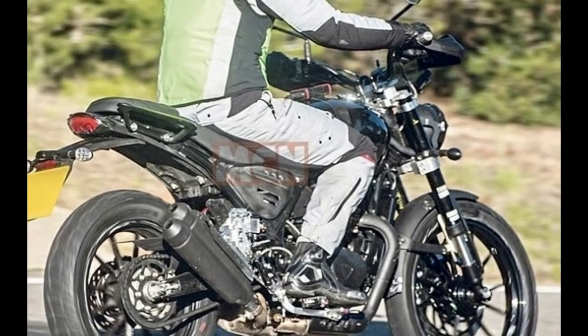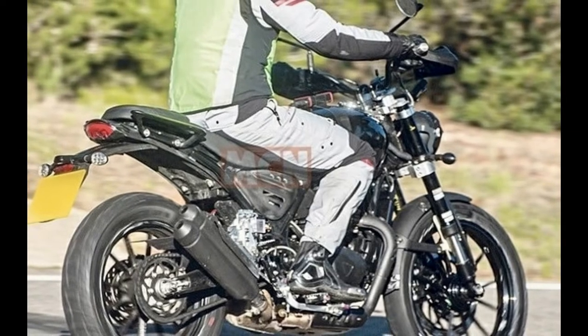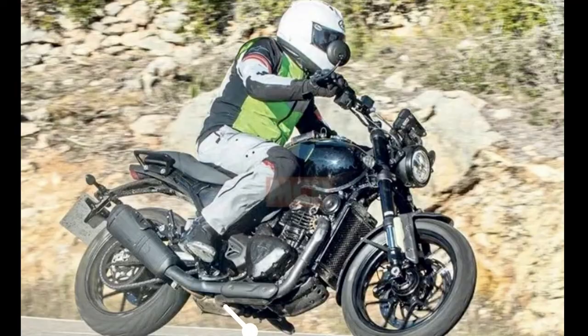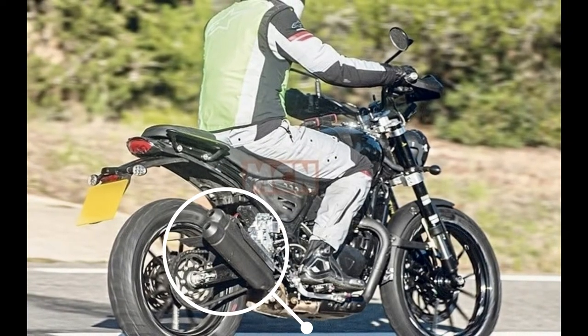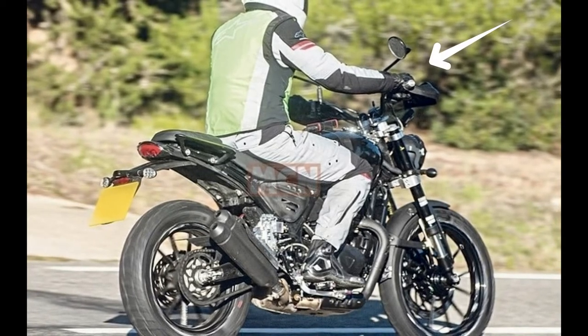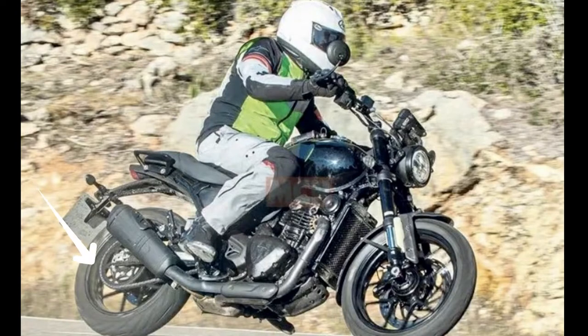If you can see the bike for the first time, here we can see the bike details. This bike has a double barrel exhaust with a 17-inch wheel. It also has a normal handlebar. There is a single barrel exhaust variant as well, and that one comes with a 19-inch wheel.